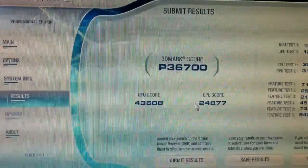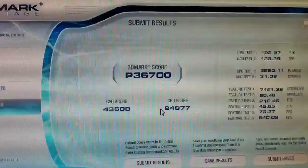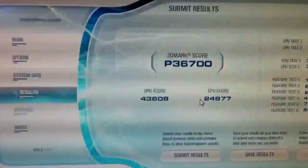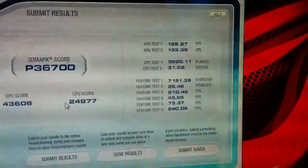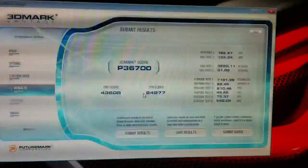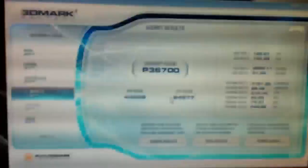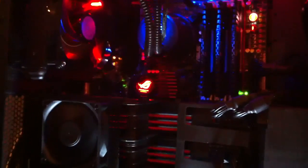That's the score — my CPU score sucks, but yeah, it's thirty-six thousand seven hundred. That's the 3DMark Vantage performance score with an i7 960 overclocked to four gigahertz and three Caymans.